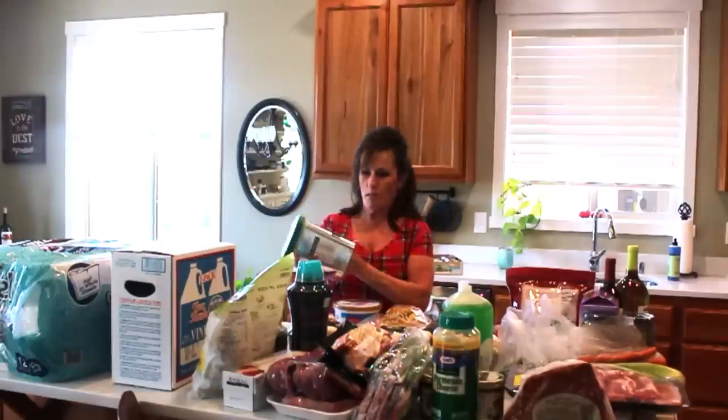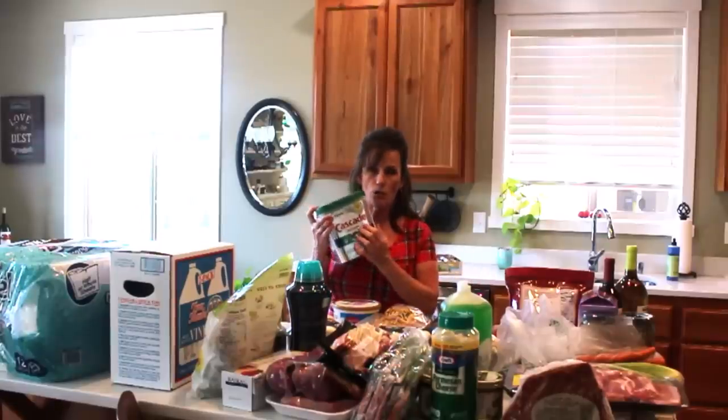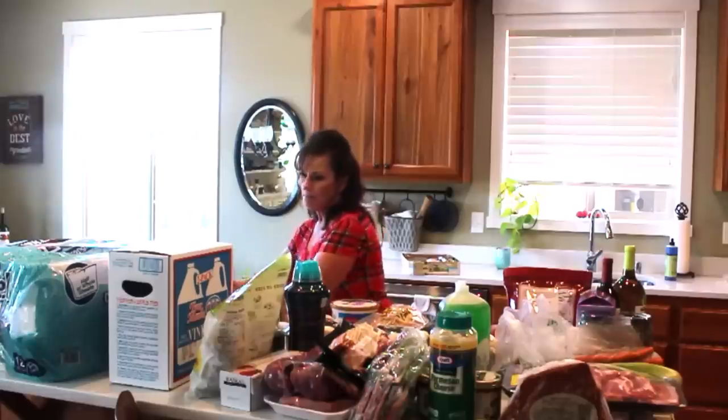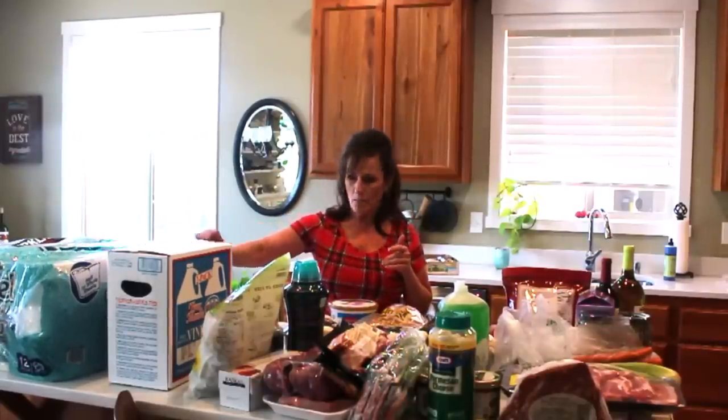These are the Cascade Dawn dishwashing tabs that you put in the dishwasher. This is enough for me for probably a year because I still have a few left, but these were four dollars off — $14.99. I also got paper towels at $14.99.